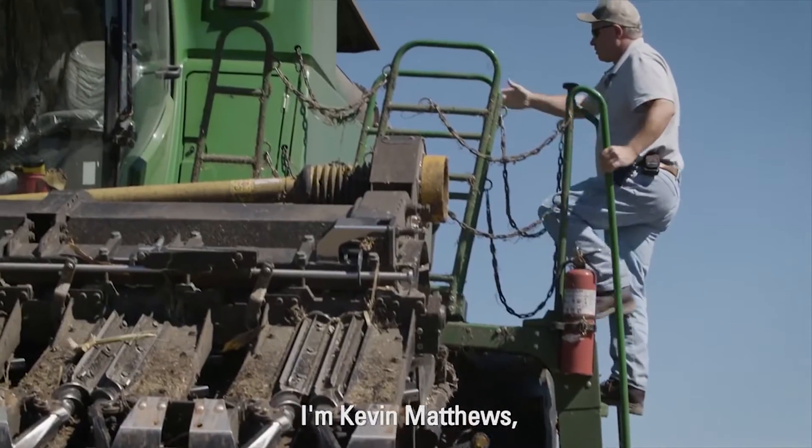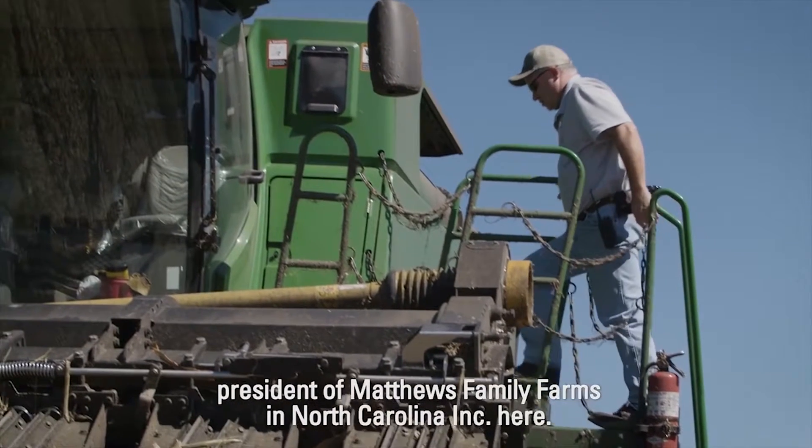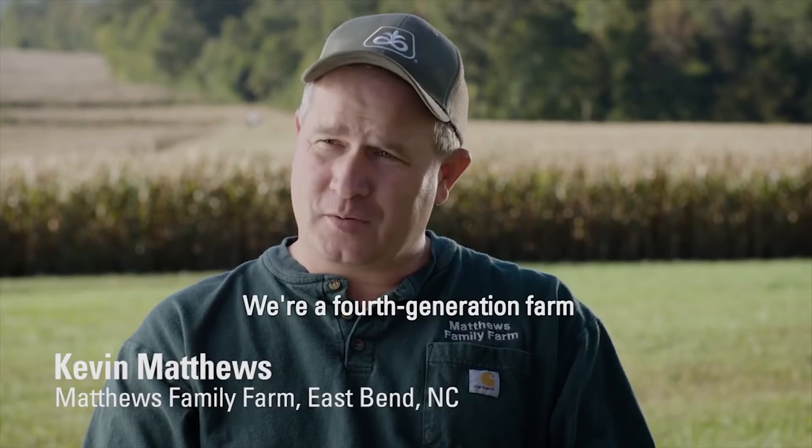I'm Kevin Matthews, president of Matthews Family Farms in North Carolina, Inc. We're a fourth generation farm in the Piedmont of North Carolina.